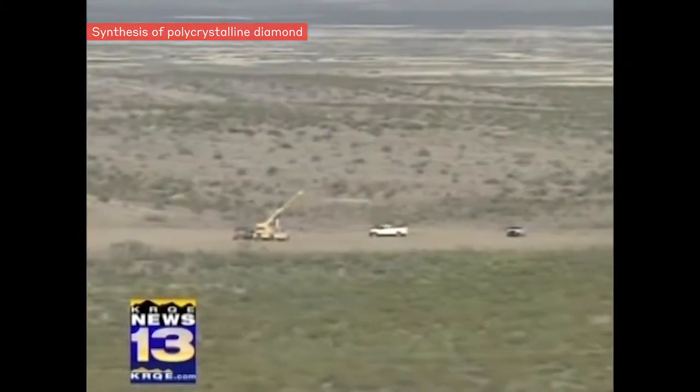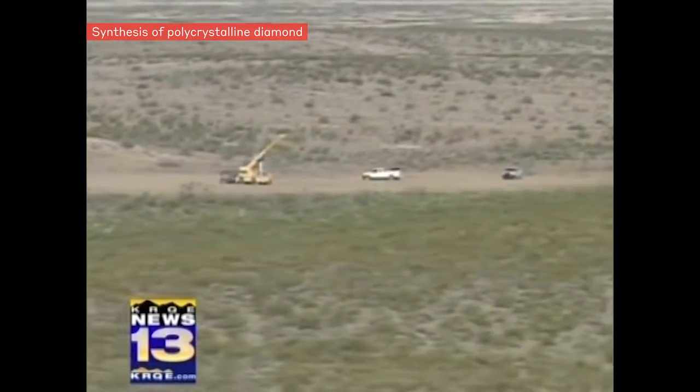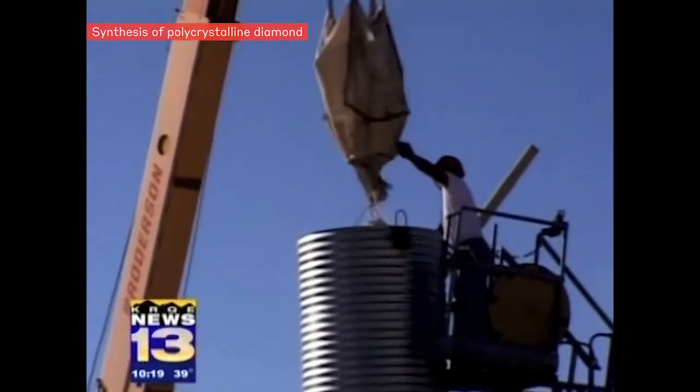So they're pretty isolated out here, which makes a pretty good spot. They take a big piece of culvert tubing, set it on its end, and start filling it up with explosives.